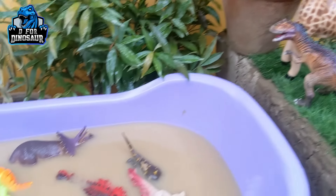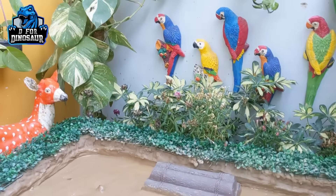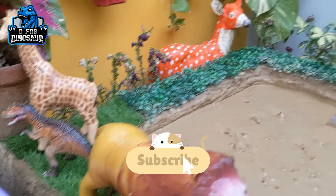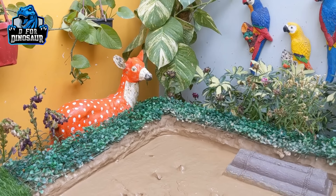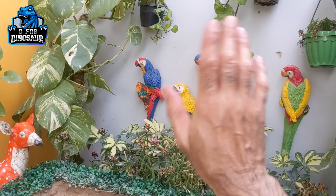We have cleaned all the dinosaurs and our mud ground is empty. It's time to say goodbye! Before we go, please like the video, subscribe to the channel, and hit the bell. Have a great day, friends — take care, bye-bye!